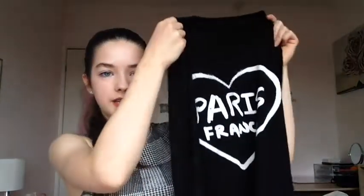I also got another onesie — it's a brownish colour and it's quite big, but I like that because it's nice and cosy. It has little berries on it. Now onto some proper clothes: I got this black and white graphic tee, and I also got this long sleeve black crop top with 'Paris France' written on the front. It's really soft and I think it looks nice with high waisted jeans.